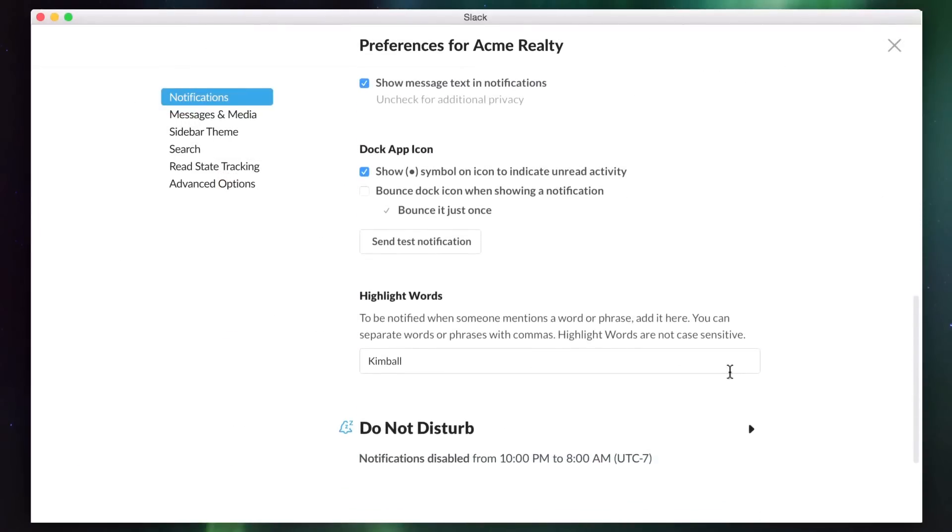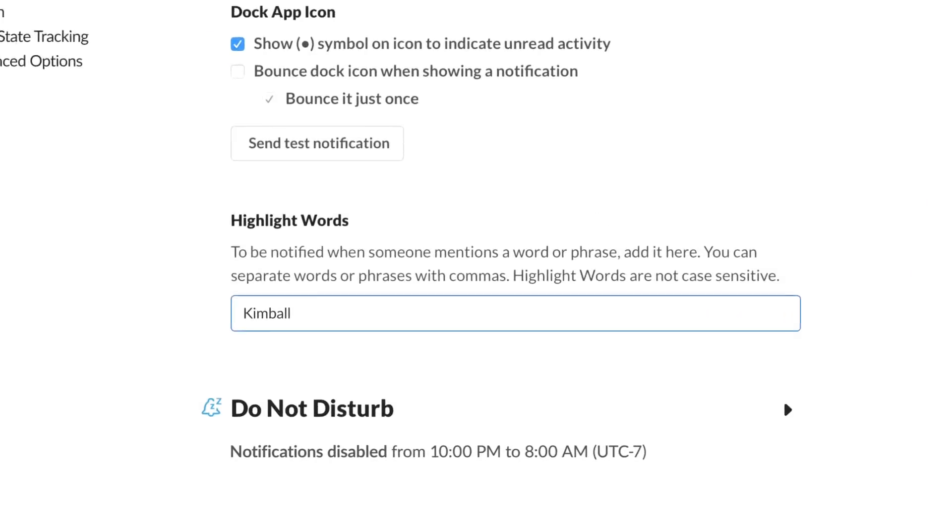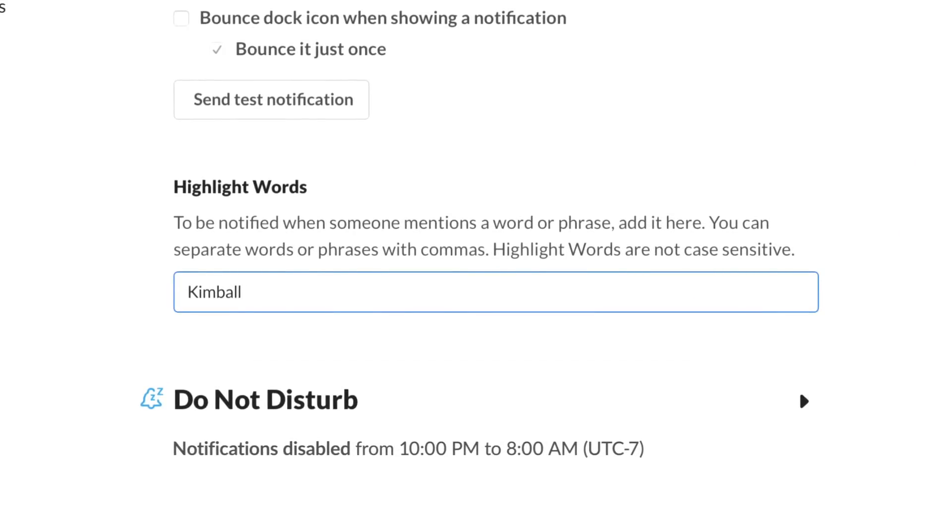Use highlight words to give you a nudge when someone mentions a word or phrase you want to stay on top of. It could be a project you're working on, a client you're following, or something fun like the name of your favorite food truck, so you know when someone's making a run. It can also be your name, in case someone mentions you without tagging your username.